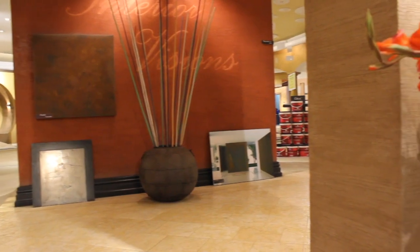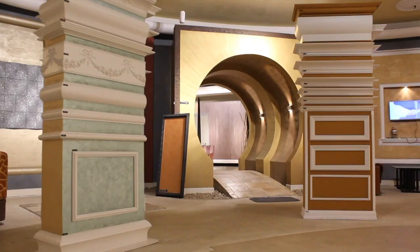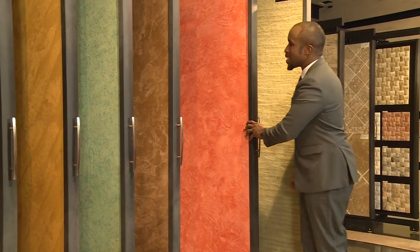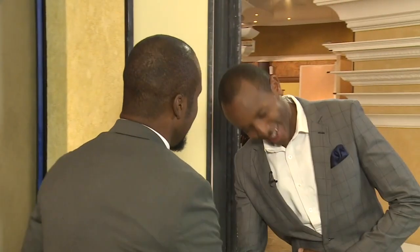We are at Classic Mouldings along Mombasa Road in their showroom, where we have captivating, exquisite interiors. They say it's the home of creative interiors. What amazing finishes — what a display! Let's learn about bringing life to your walls with the guru himself, Dishon Mwanza. How are you doing? Good. Welcome to Classic Mouldings — home of creative interiors. I hear you guys are the best. Classic Mouldings is the home of premium interior design finishes.